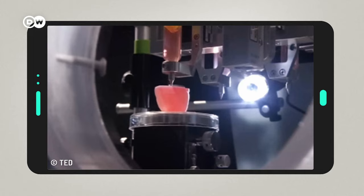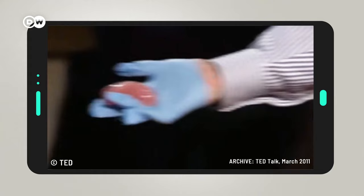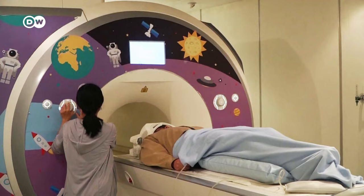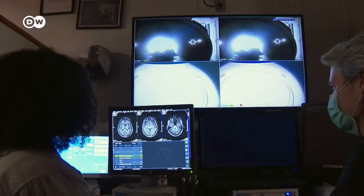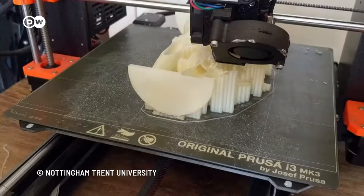The first attempts at bioprinting artificial organs were made over two decades ago. One of the trailblazers is US surgeon Dr. Anthony Attala. In 2011, he 3D printed a kidney. First, the organ is measured using MRI scans. The data is then used to create a 3D model, which is sent to the printer. The printer manufactures the model layer by layer from living cells or, as shown here, from plastic.